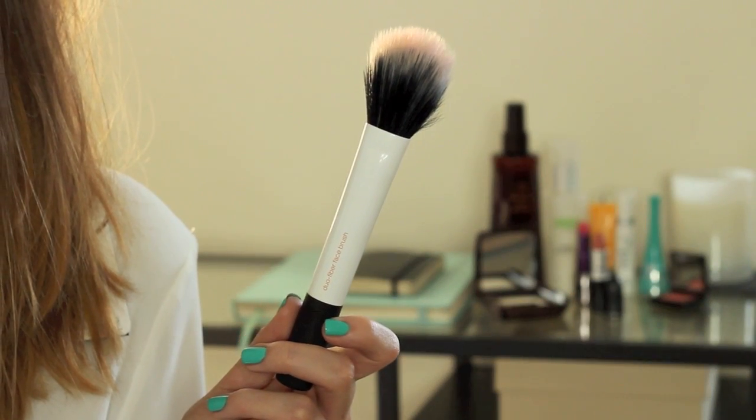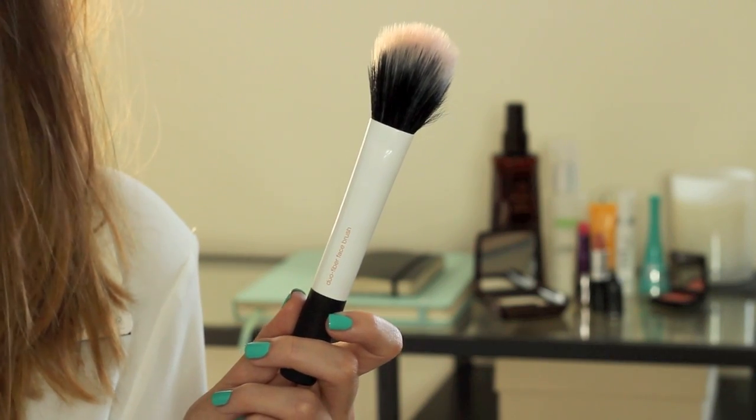My brush favourite is the Real Techniques duo fibre face brush from their new duo fibre collection, which has had a mixed response. These brushes are perfect if you want a light application — they won't give you heavy pigmented coverage, but for blush I think this is amazing. I'm a bit of a flush floozy with blush — sometimes I love it, sometimes I don't wear it for months. With this brush you get a really nice light, foolproof application, and it works really nicely with the Jouer tint.